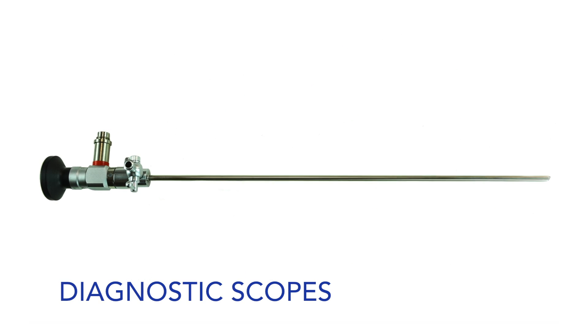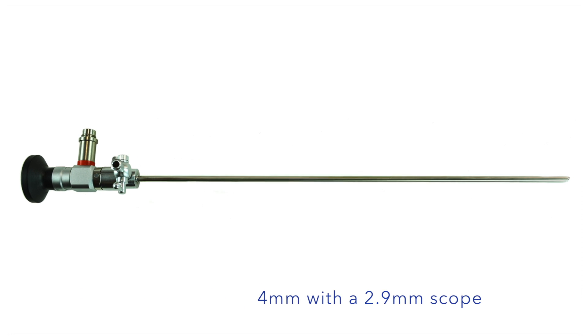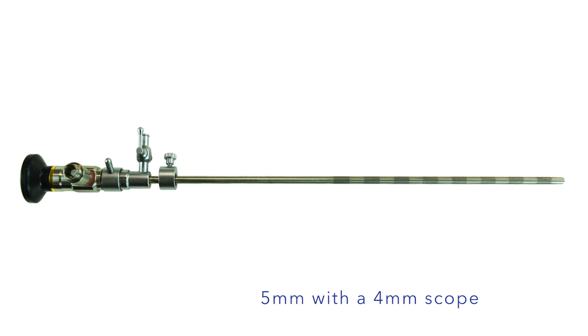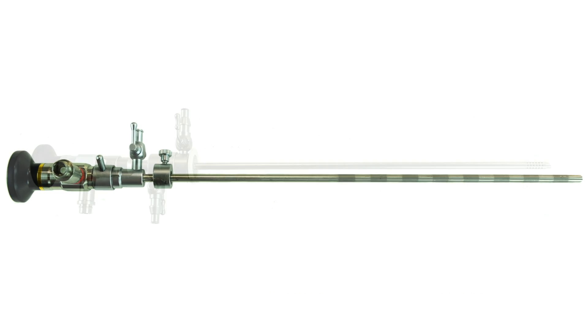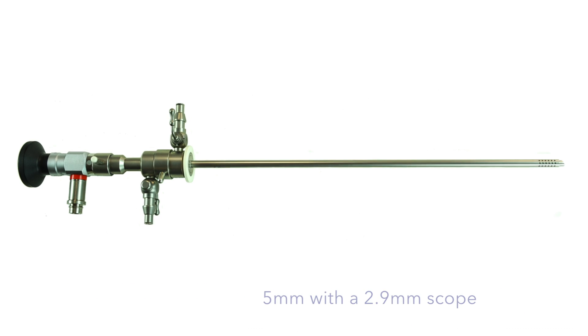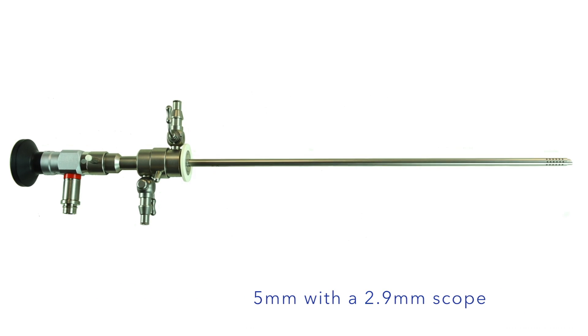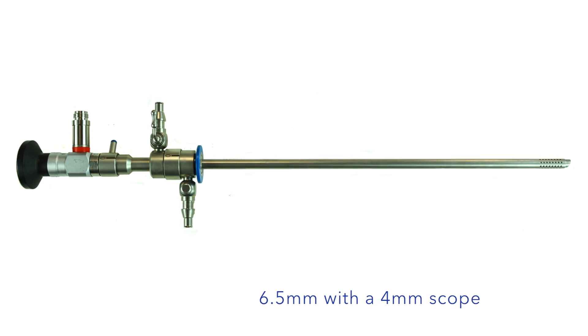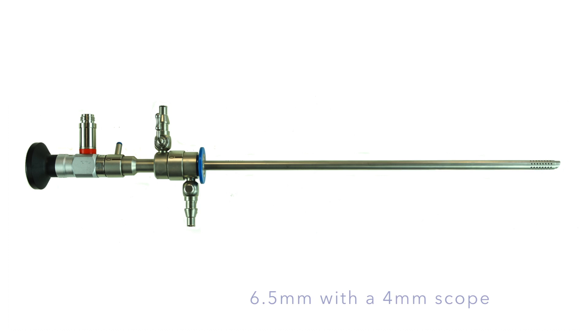Our diagnostic scopes are 4mm that use a 2.9mm scope, and 5mm that use a 4mm scope. Our continuous flow diagnostic hysteroscopes are 5mm and use a 2.9mm scope, while our larger continuous flow hysteroscopes are 6.5mm and use a 4mm scope.